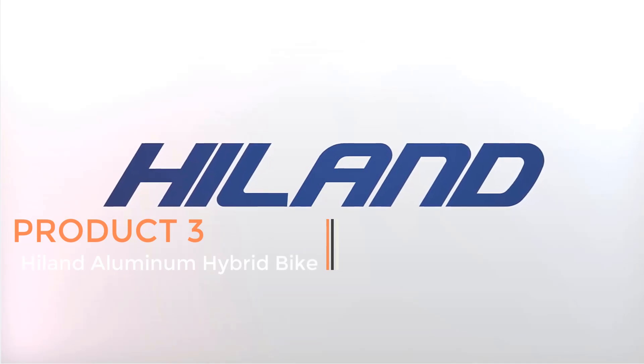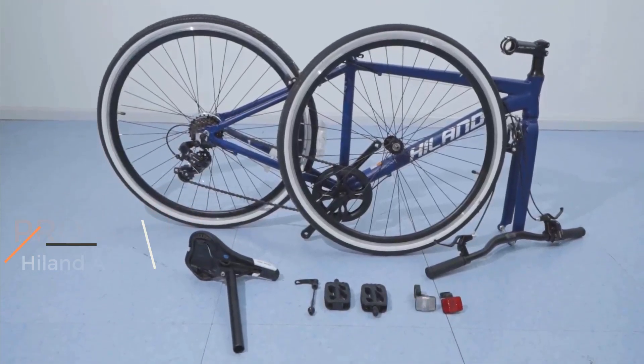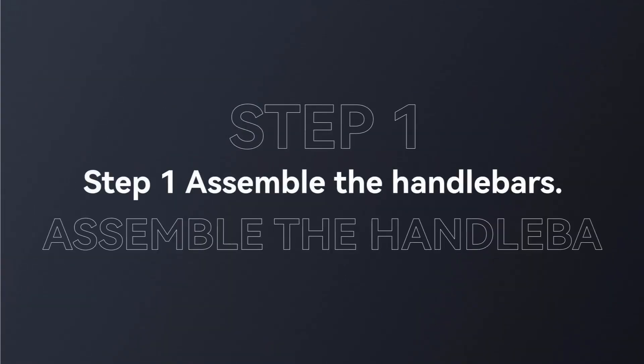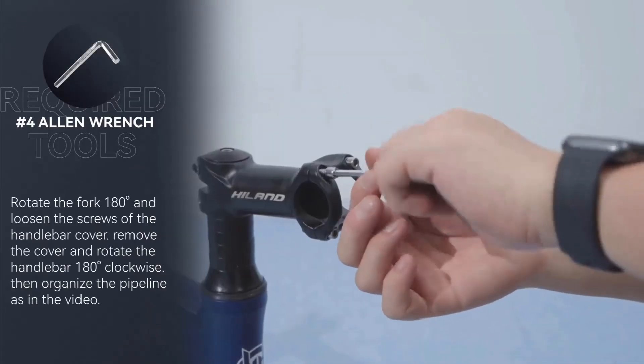Product 3: Hilland Aluminum Hybrid Bike. The Hilland Aluminum Hybrid Bike is a versatile and well-equipped bicycle designed to cater to the commuting needs of both men and women, boasting a lightweight aluminum frame. This hybrid bike offers a perfect blend of durability and maneuverability, ensuring a smooth and comfortable ride.